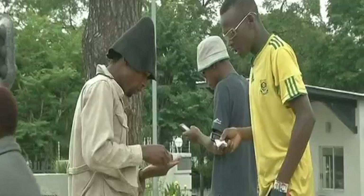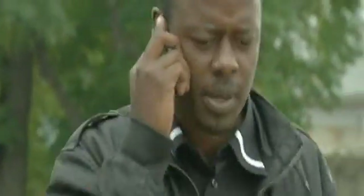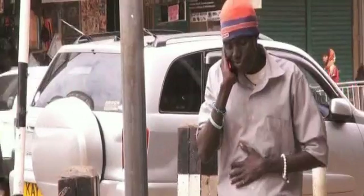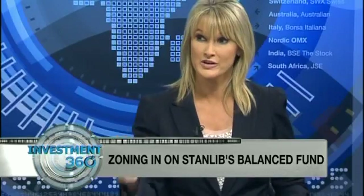MTN gives you a nice diversified business model across the globe — cash flows out of Nigeria, the Middle East, and the rest of Africa. The valuation looks very compelling. They came out with a very positive trading update where they said earnings are going to be up very nicely. When results come out in March, the market is going to be positively surprised. We're very comfortable with MTN trading around R200, and we see upside to that price.